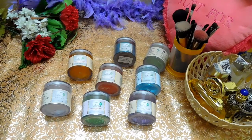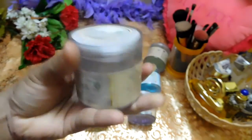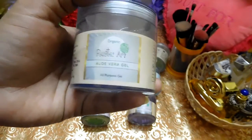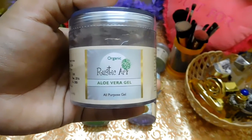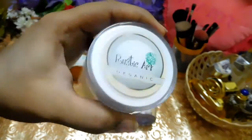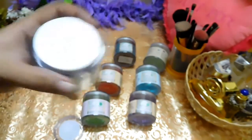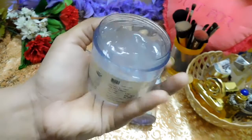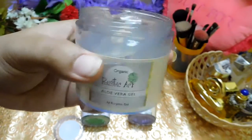Coming to the gels — the first one I want to talk about is their normal aloe vera gel. All the aloe vera gels come in packaging with the logo and product details. This is the organic aloe vera gel with lemon extracts, priced at around 200 rupees for a 100 gram product. It is plain with no color. It smells like a hospital smell.